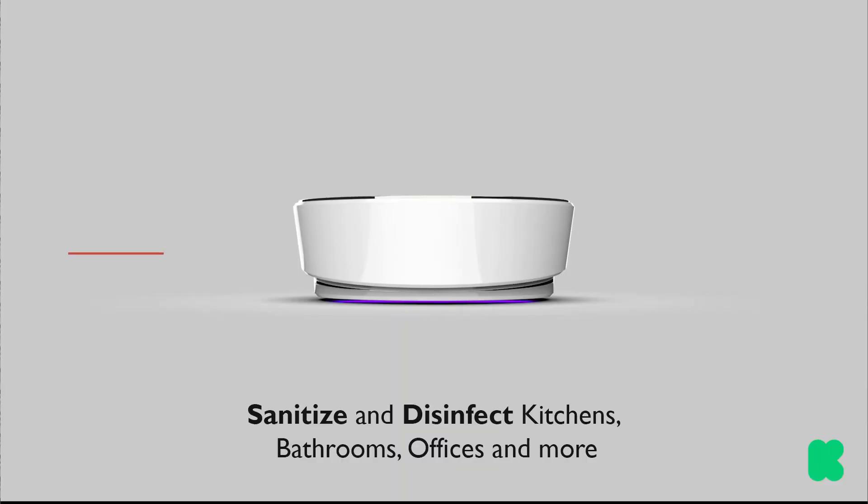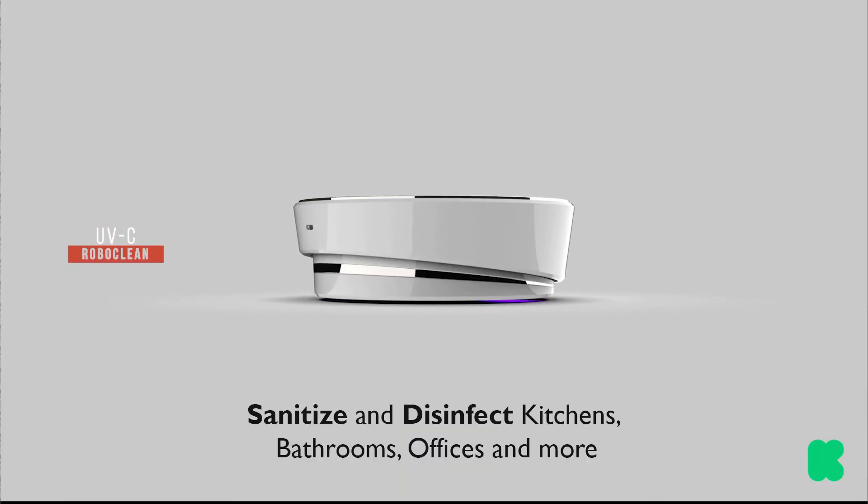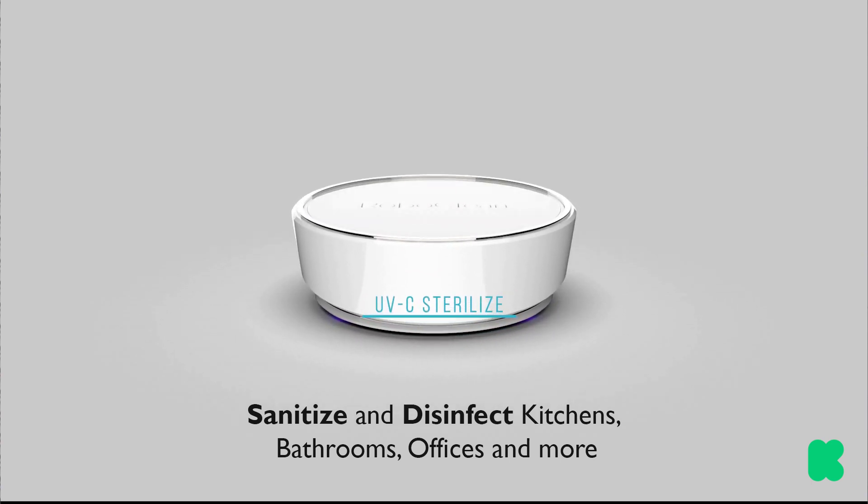My name is Mike and I'm Ben, and we've created the UV RoboClean. In this age of the coronavirus, I want to share a hidden Kickstarter secret.